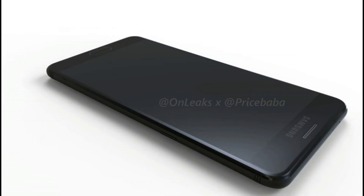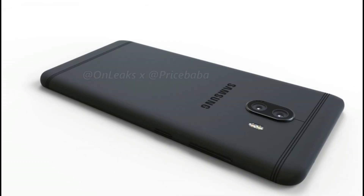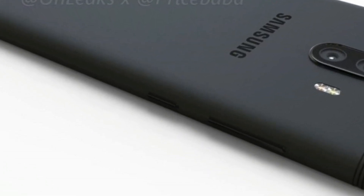It features a power button on the right, volume rocker on the left, USB Type-C port, fingerprint sensor on the home button, and a dual LED flash. Notably, there's a button right beneath the volume rocker, which I guess is for the Bixby Digital Assistant.